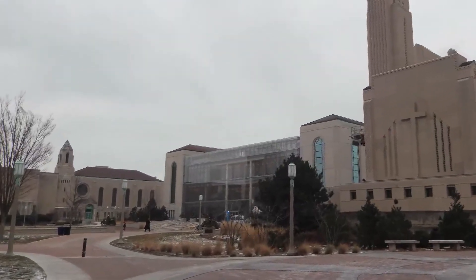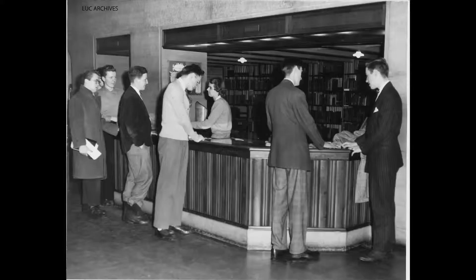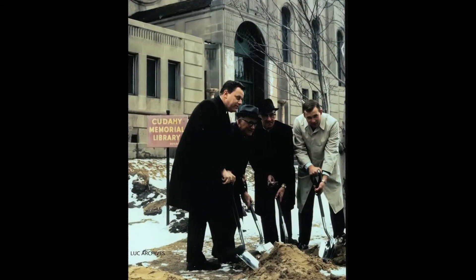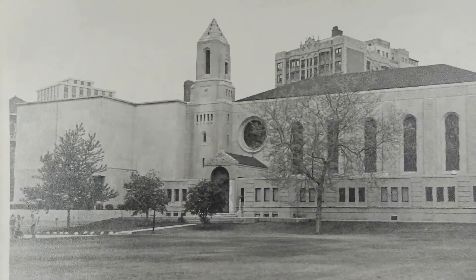Located in the heart of Loyola's Lakeshore campus is the historic Cudahy Library. Built in 1929, the original library encompassed the Donovan Reading Room and only part of the current Stacks collection. In 1968, a wraparound addition was built to the library, extending the Stacks area and altering the structure of the building.